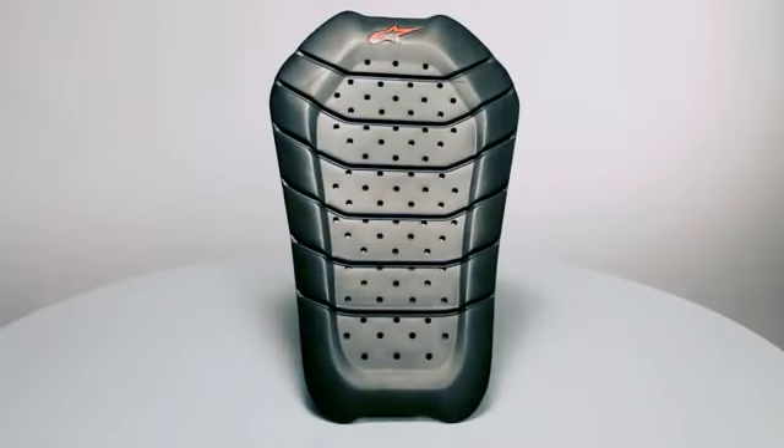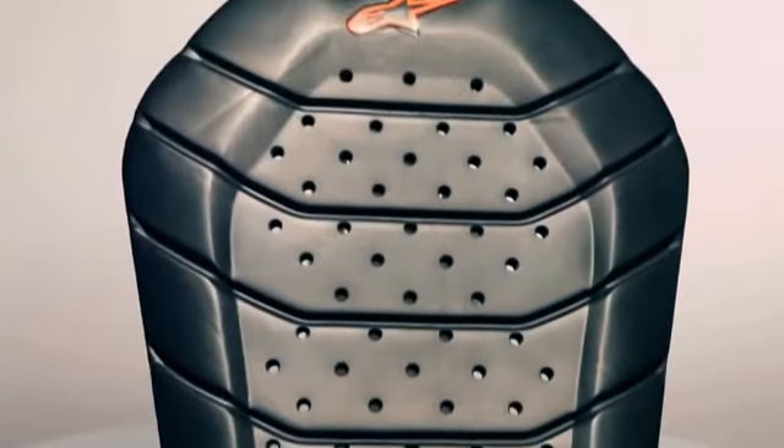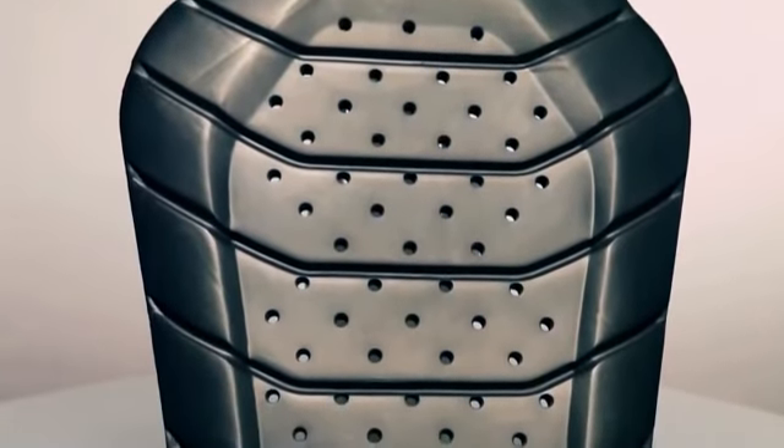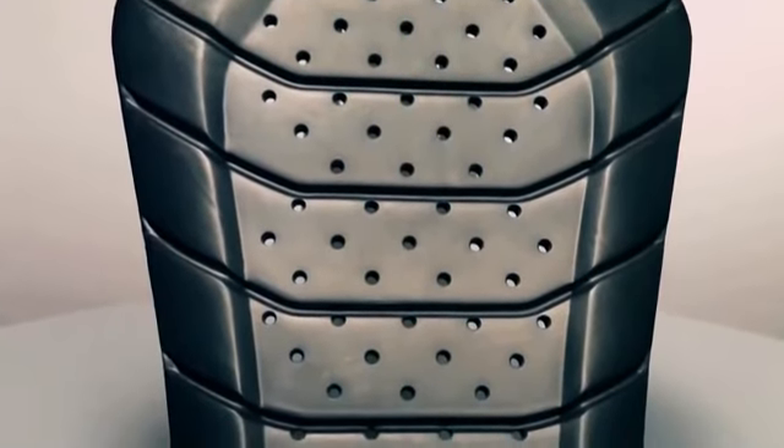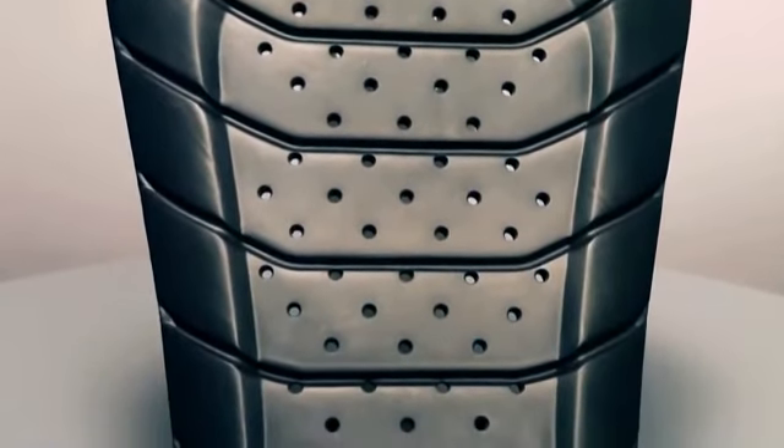The revolutionary BioArmor back protector uses the very latest impact absorption materials to provide class-leading protection in a slimline and lightweight package. With its advanced composition, the CE-certified BioArmor back protector gives exceptional levels of protection to the urban rider without compromising comfort or the fit of your jacket.